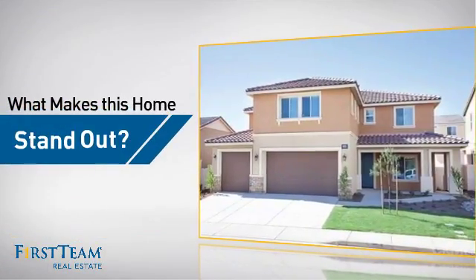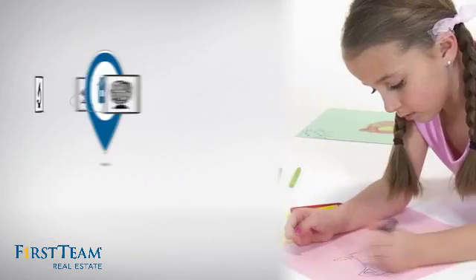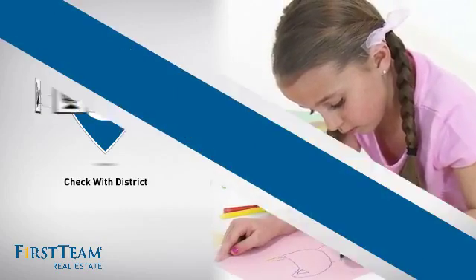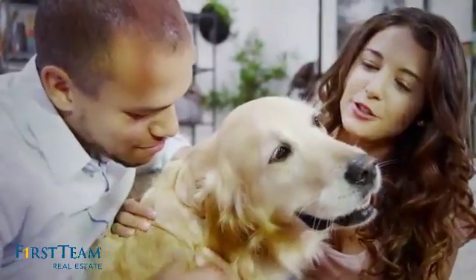But let's talk about what really makes this home stand out. Parents will be happy to know that it's located near a school. All these great features add up to a property that might be not just your next house, but your next home.